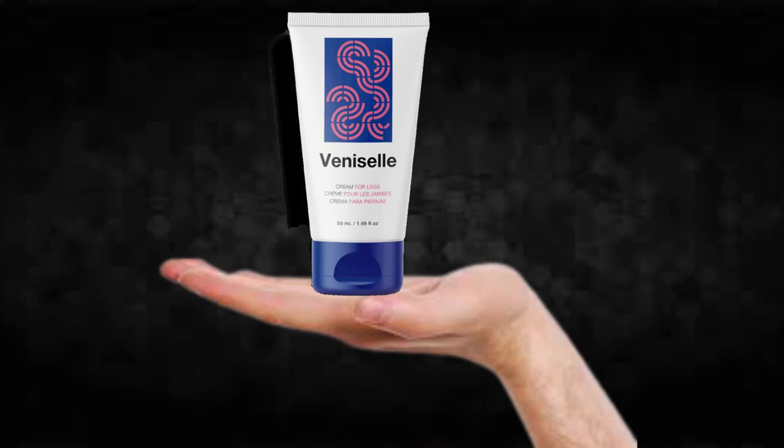There's something really important about this product that you need to know before buying it: you can actually test VeniCell for 60 days, and if you don't see results or don't like it for any reason, they will give you your money back.